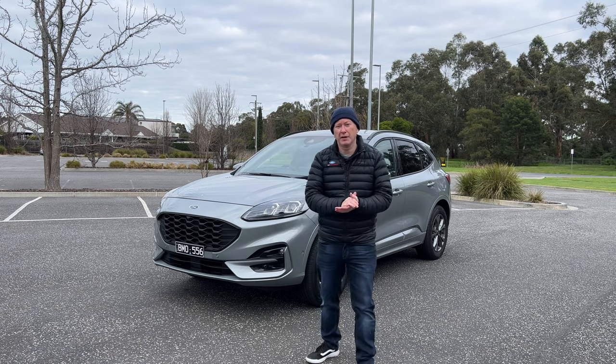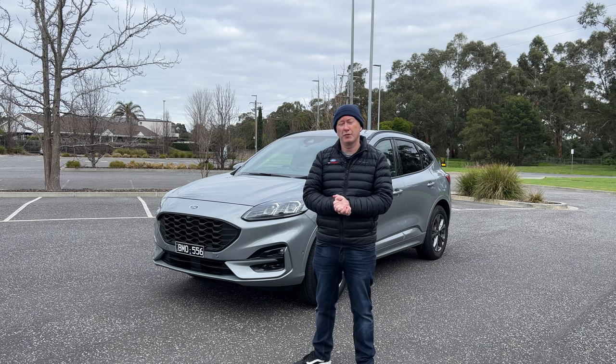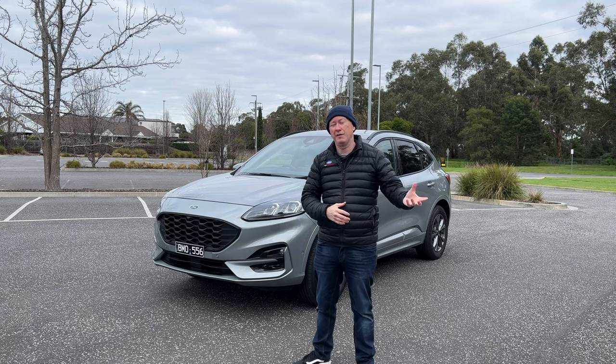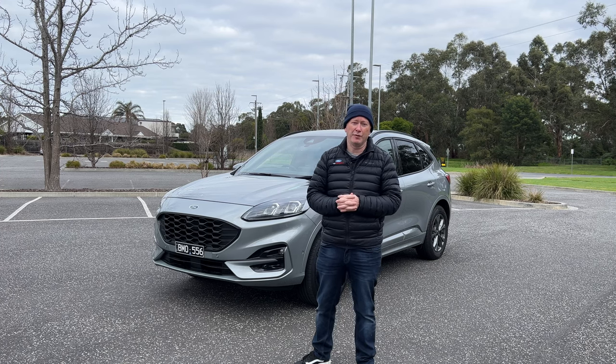Hello everybody, welcome to Webby on Cars. Today I am proudly driving and reviewing my very first press car from Ford Australia. It's taken a while to get to this stage because we've had COVID and shortage of cars and other bits and pieces like that, but eventually I've managed to get a press car from Ford Australia.